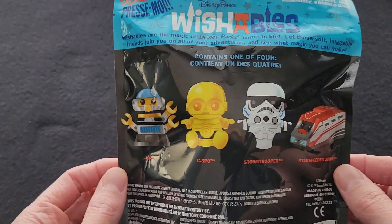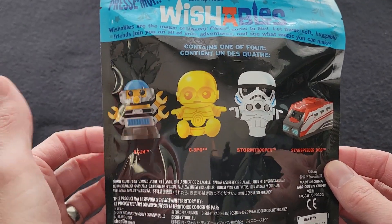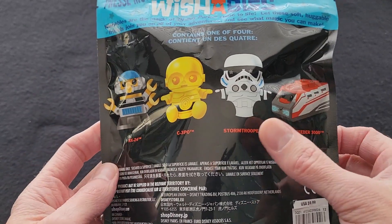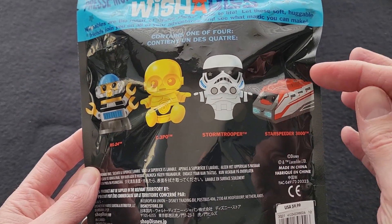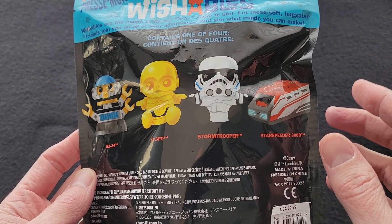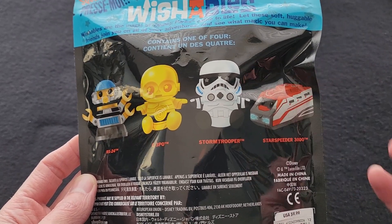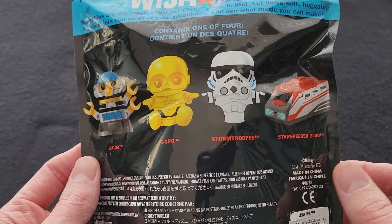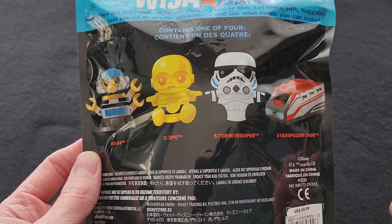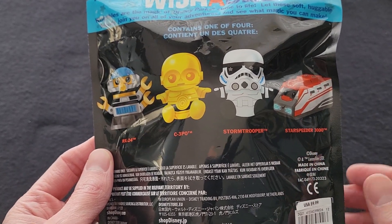The four Wishables you can get are RX-24, who is Captain Rex, C-3PO, Stormtrooper, and the Starspeeder 3000 in the red and white version. There is also a variant you can get, which is the older blue and white version. And then there was R2-D2, who was outside of the mystery bag — he was just sitting on the shelf, and you could purchase him as part of this series.